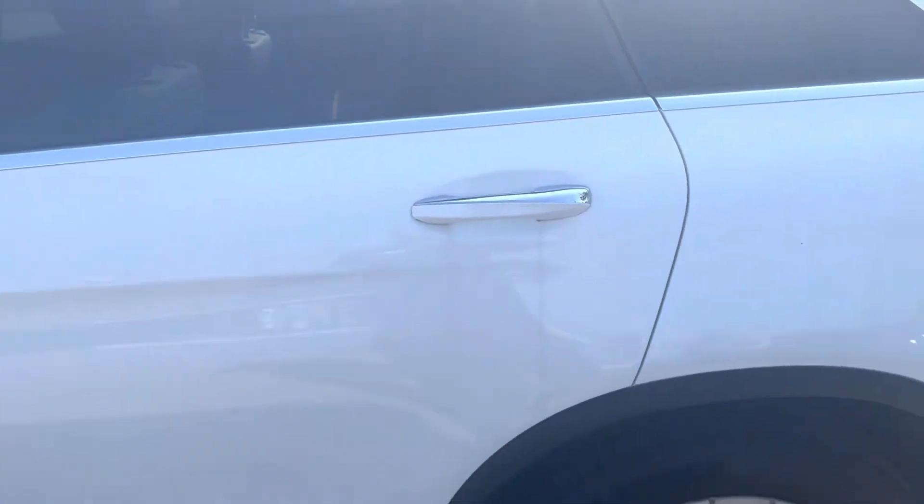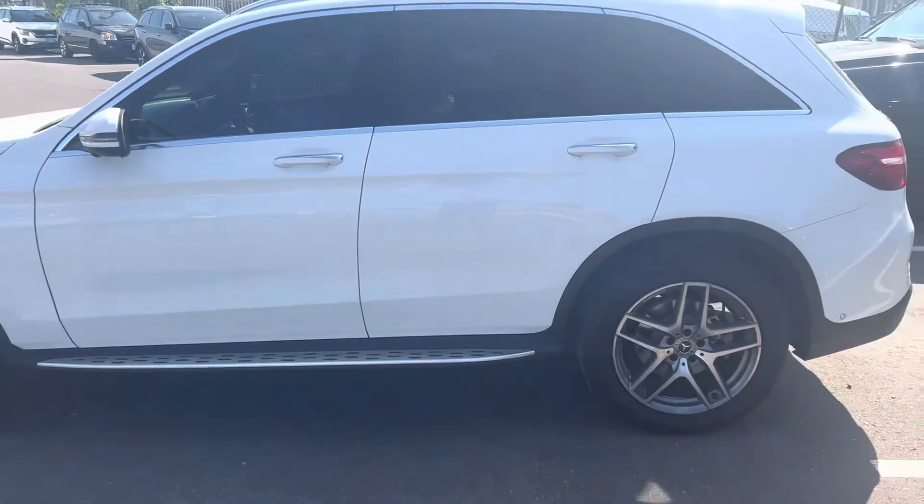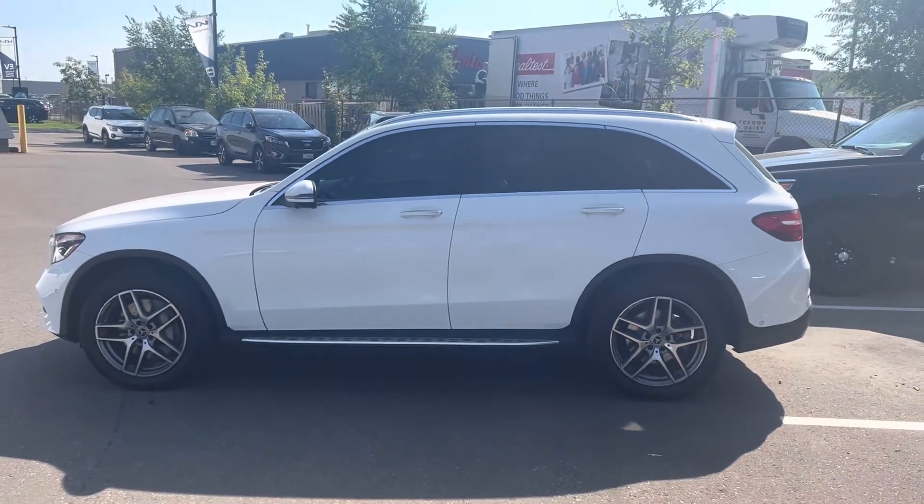So hopefully this will help you out Romeo and we'll see you soon for a test drive. Again it's Gavin from Georgetown Kia — have a great day.